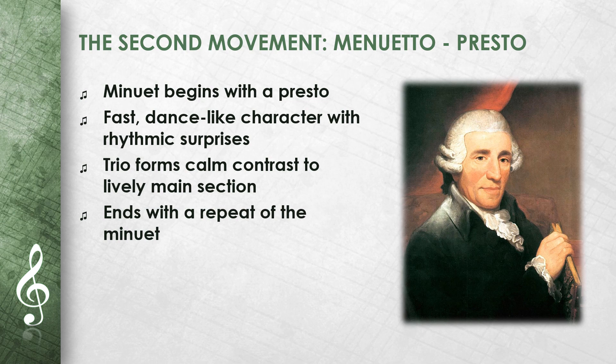The second movement, a minuet, begins with a Presto. The minuet has a fast, dance-like character. Haydn plays with rhythmic surprises here. The trio forms a calm contrast to the lively main section, and the movement ends with a repeat of the minuet.